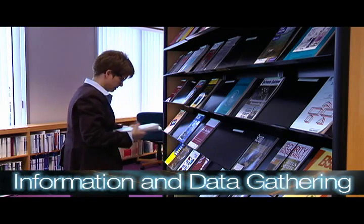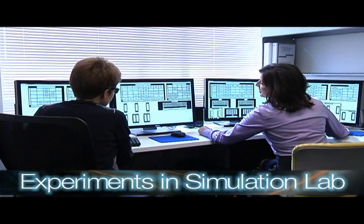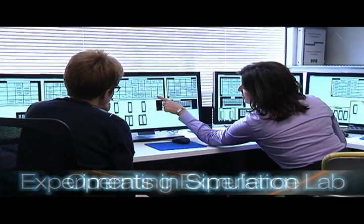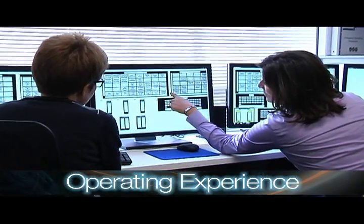We also collect information from nuclear human factors experiments, such as those that will take place in our new simulator lab. In addition, we also collect operating experience from the nuclear industry.